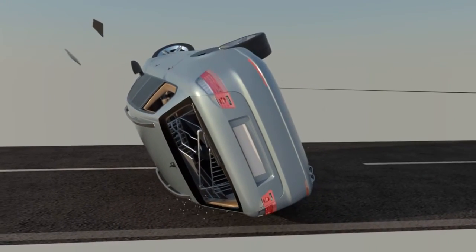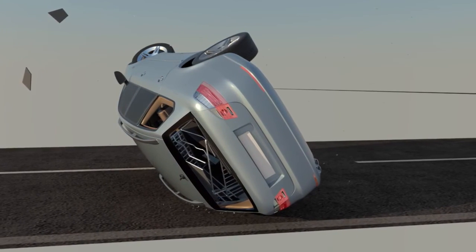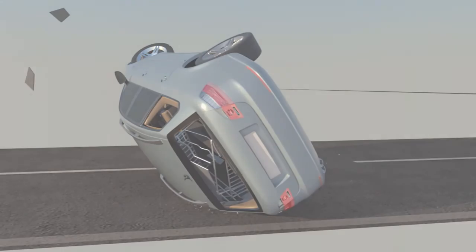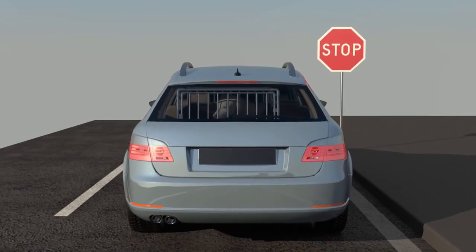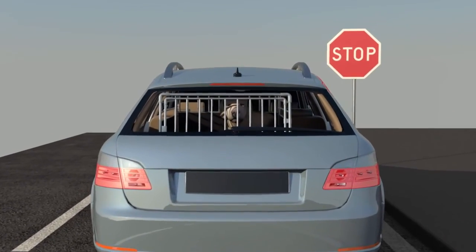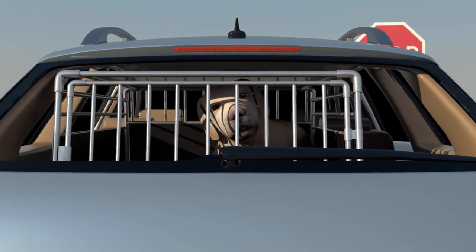A shattered crate will not contain your dogs, thus allowing them to escape through a broken window, potentially running into dangerous traffic or running away. Please make sure your dog's crate is designed, tested, and proven to survive automobile accidents. Your safety, and the safety of your loved ones, depend on it.